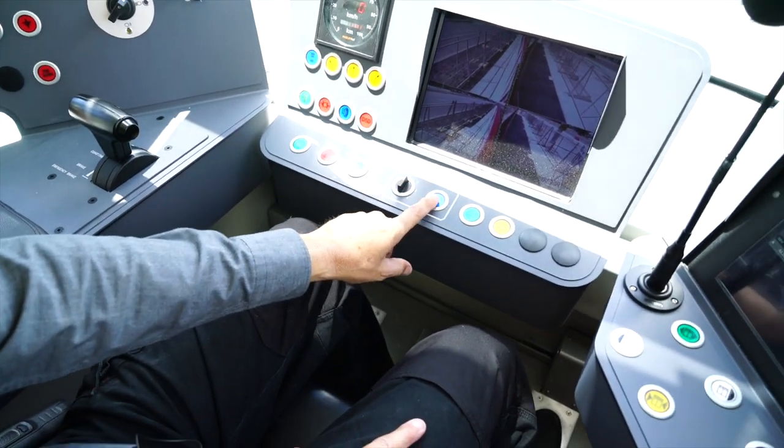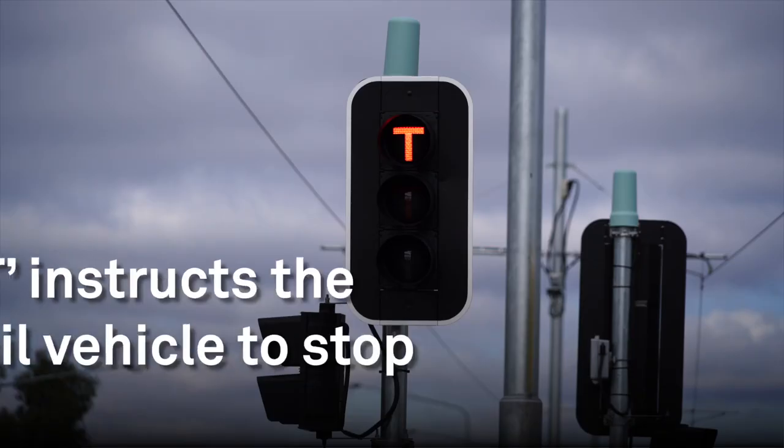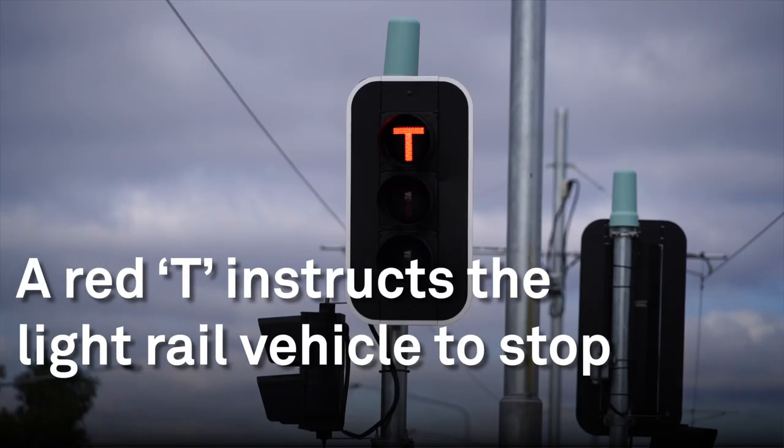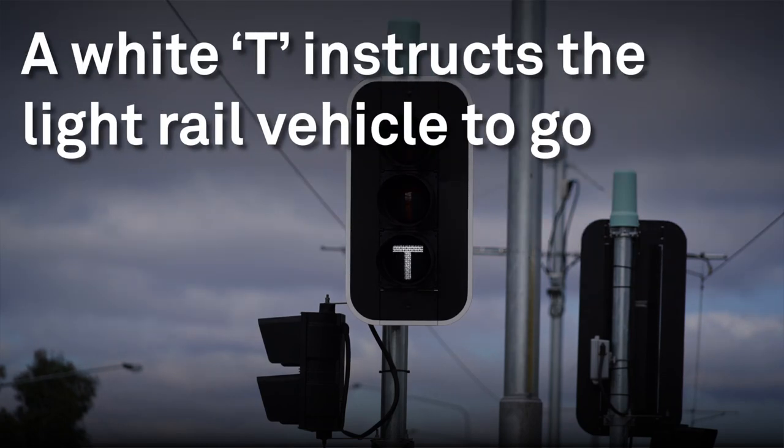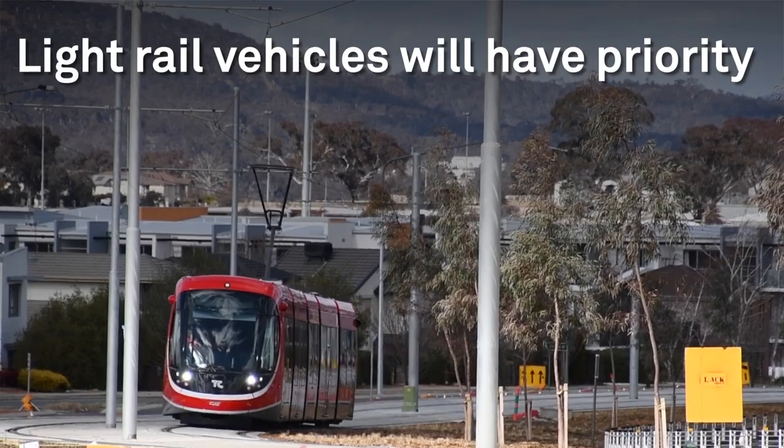The traffic lights have three distinct colours which correspond very much with what you see in your normal road traffic system. The red indicates for the normal driver to stop. There's an amber to indicate for a driver to slow down. We use a white T, different to that of a normal green traffic light, to indicate to a driver that it's safe to proceed.